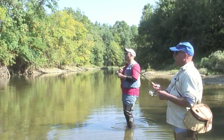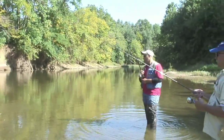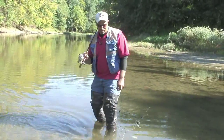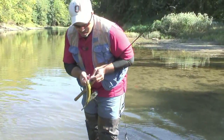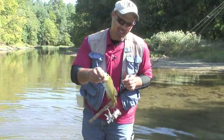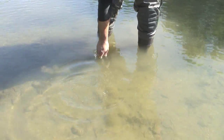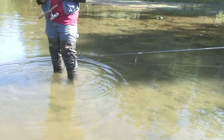There he goes. I didn't even know he was there. Just had it swimming off with. All right, here we go. Nice fish. There we go. Let him go. Fish is a fish.